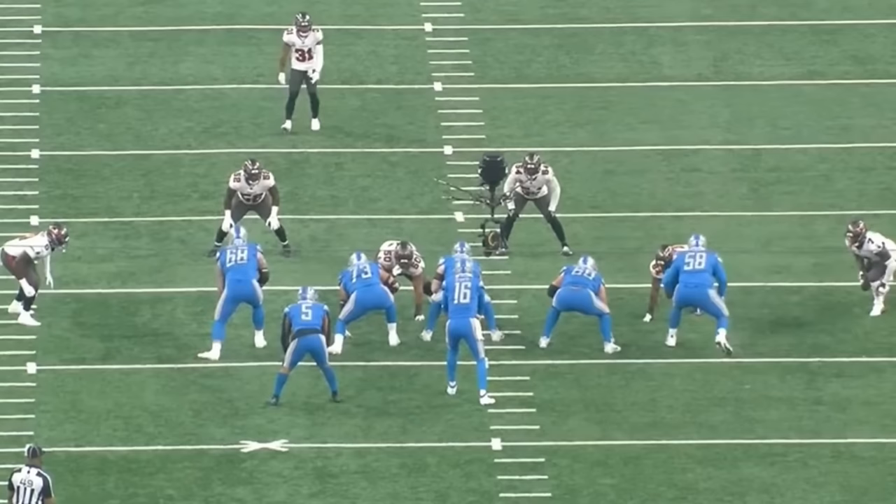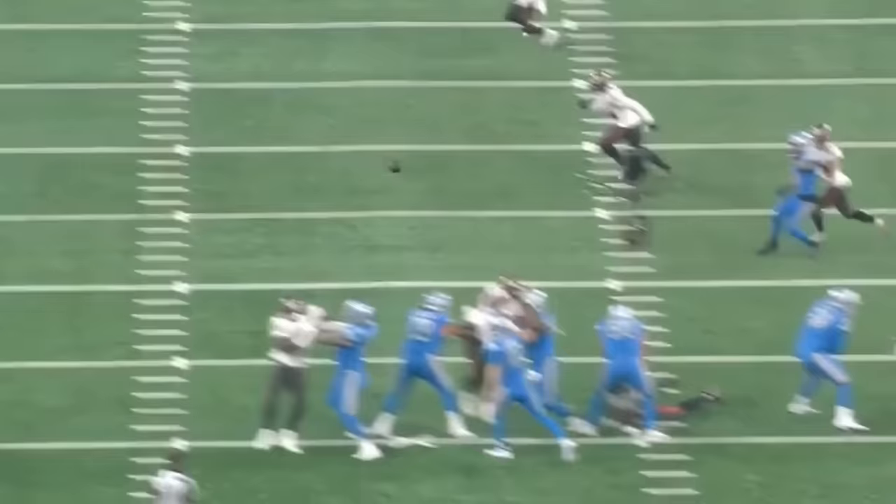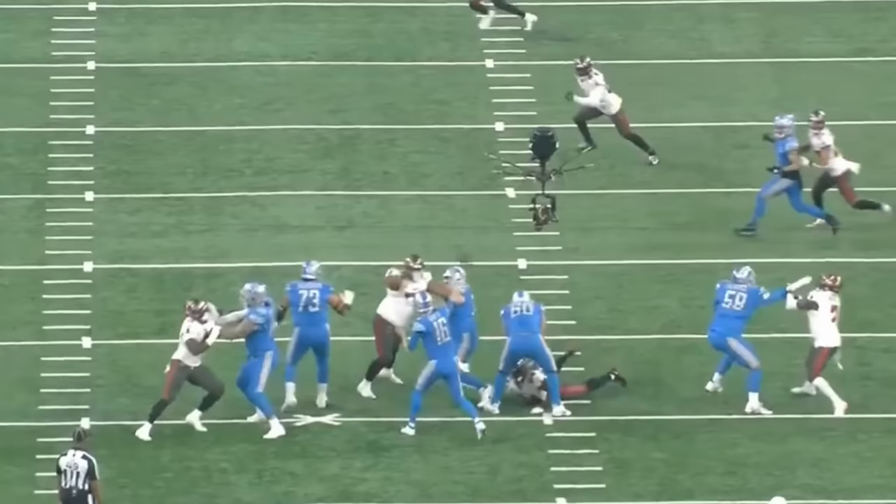If you guys keep an eye on the right guard, watch what Graham's gonna do right out of his stance. He's gonna get the right hand out there, bring the hands back down, and then he's gonna snatch down Kalijah Cansei — one of the best rookie defensive tackles in this class. It's a really nice job by him to be able to win this rep.